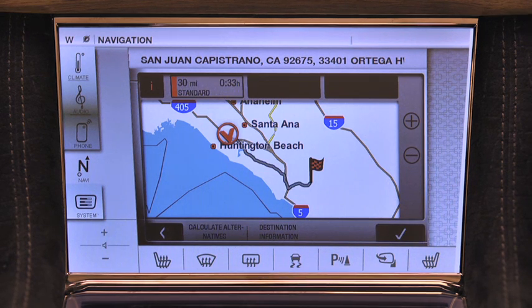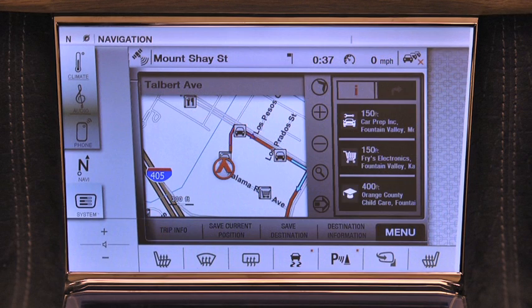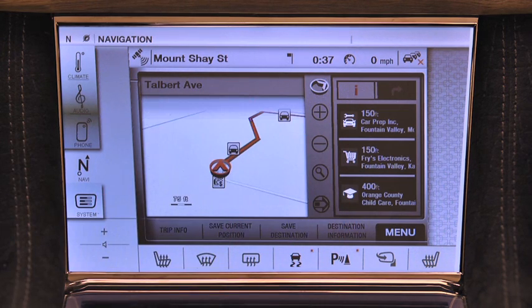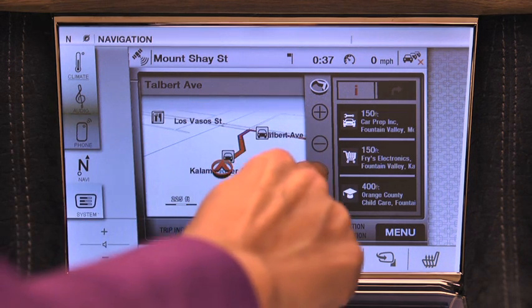To begin navigation, I simply confirm one last time, and I'm ready to go. By touching each of these icons, you can also change the map orientation, zoom in, zoom out, or go to the default zoom view.